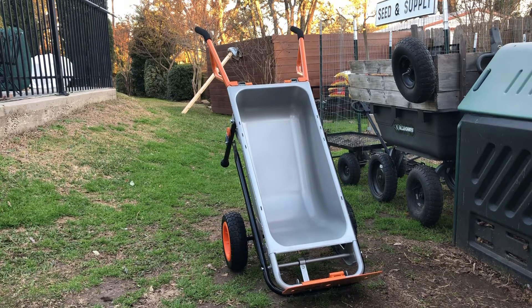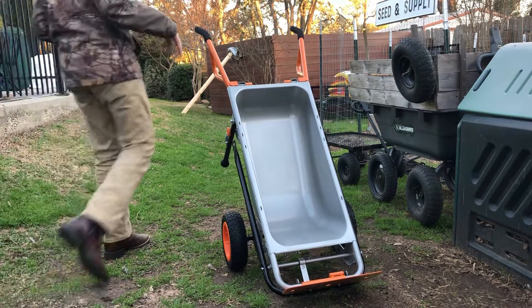Alright guys, so this here is the WORX WGO50.